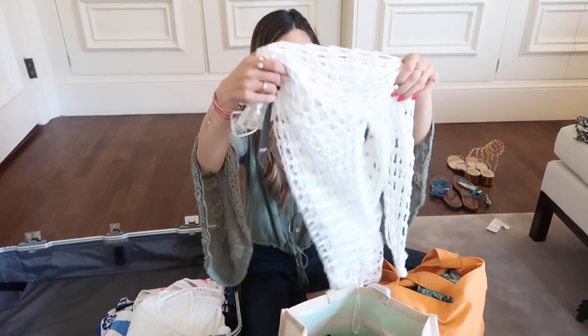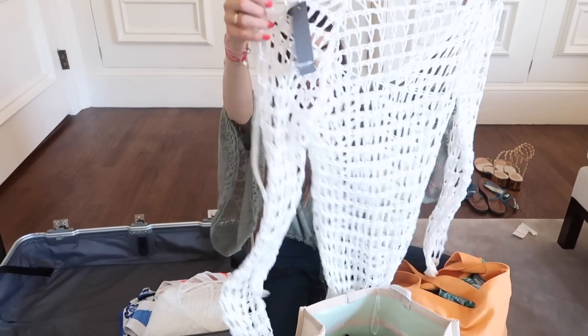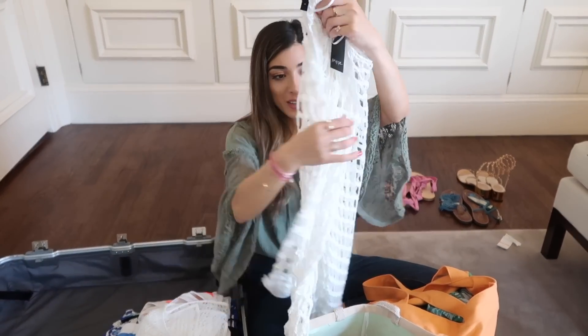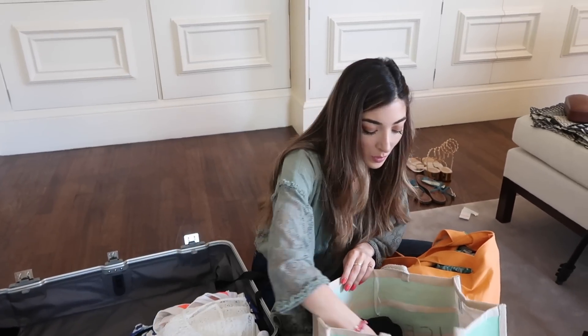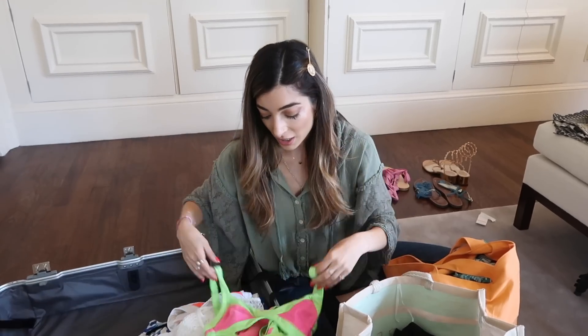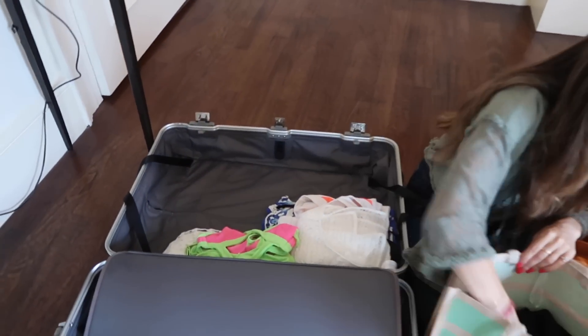I just bought this from Pretty Little Thing or Nasty Gal. How cool is that as a cover-up? I'm so excited to wear it. I might do an outfits video when I'm there - let me know if you'd be interested in seeing it. This is another little bright number - I'm not sure if I'm going to wear that, it's actually a backup one. Then we have a few more bits and bobs.